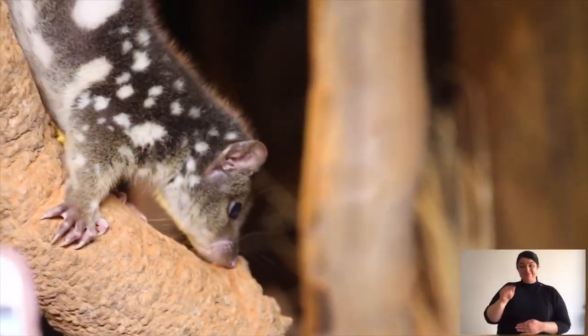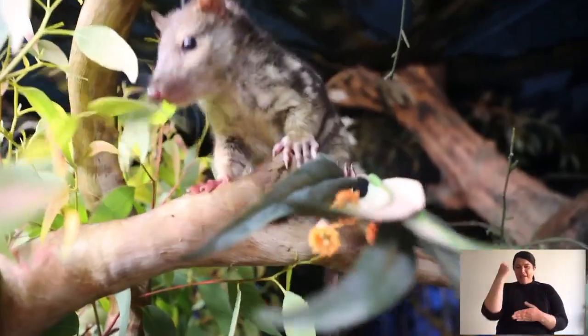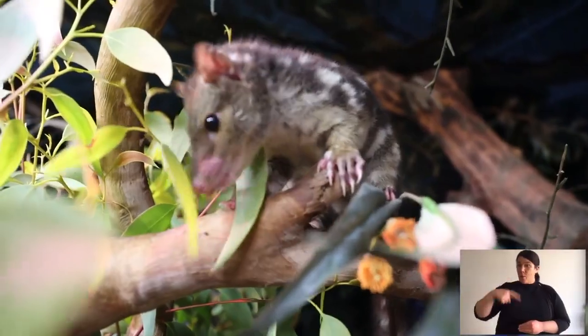Spotted-tailed quolls are known as the baby-faced assassin because have a look at their face — they're rather cute but they're deadly. They're great predators. Now let's have a look at the physical features. Quolls are dasyurids, which means they're carnivorous marsupials.